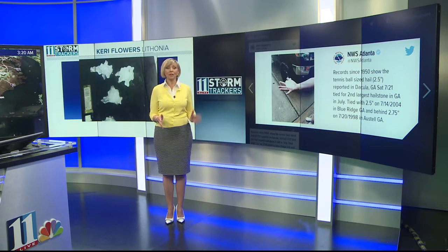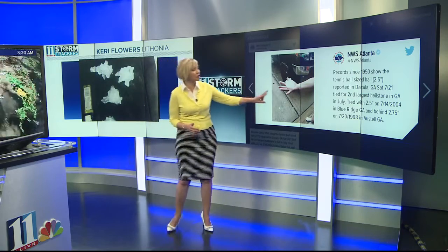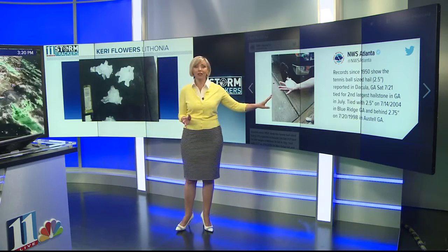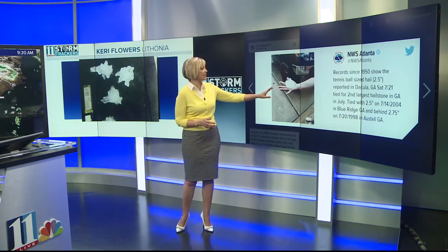Saturday night, we had some of the largest hailstones that we've ever had in Georgia. In fact, the second largest hailstone ever in the month of July in Georgia was in Dekula on Saturday night. It was as big as a tennis ball.